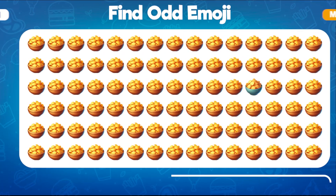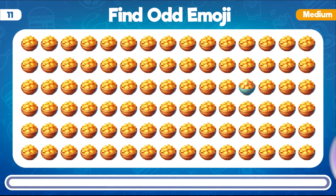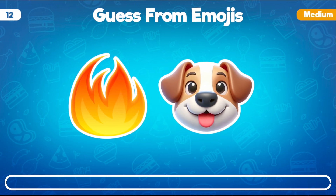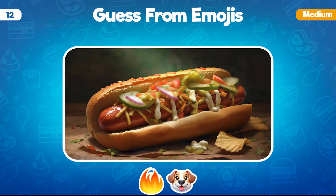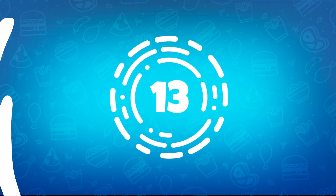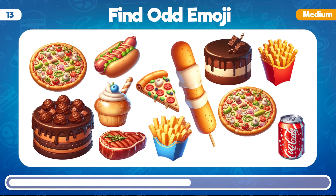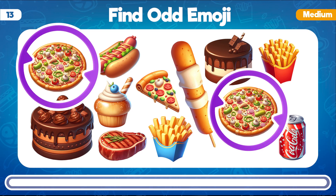Which emoji stands out from the others in this sequence of bowls filled with potato chips? You found it! The odd emoji among the potato chips is the bowl with the distinctive color. Can you guess the fast food from these emojis? Great job! The fast food represented in these emojis is hot dog. Among these emojis, can you spot the one that repeats itself? Correct! The repeated emoji is the pizza that you see twice in the lineup.